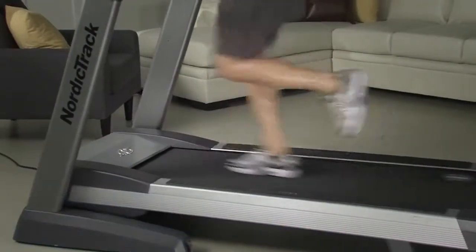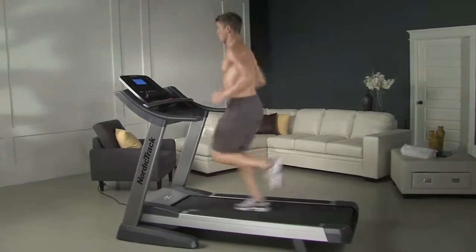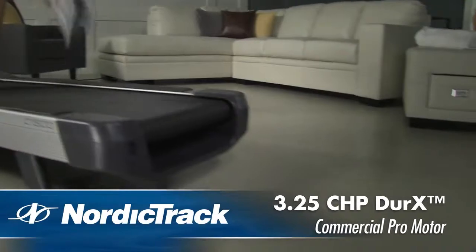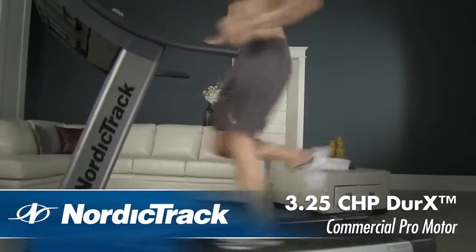Run safer, quieter and for longer with the 3.25 Commercial Pro motor. Extensively tested for optimum performance, it is one of the most durable and quietest motors available today.